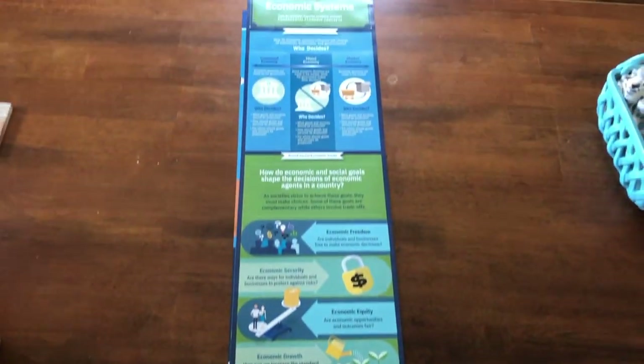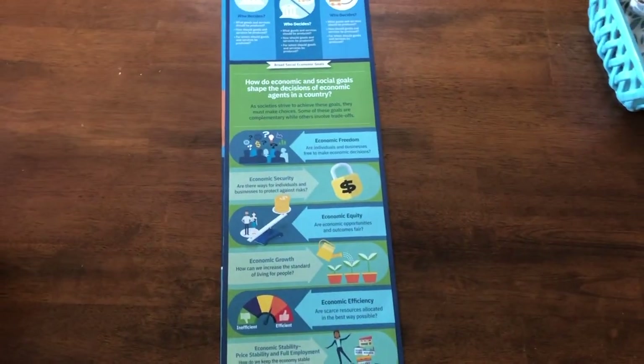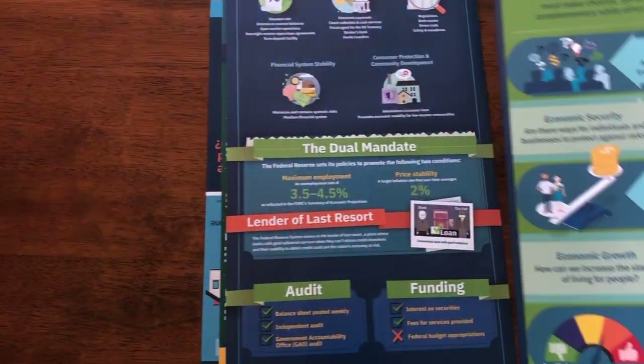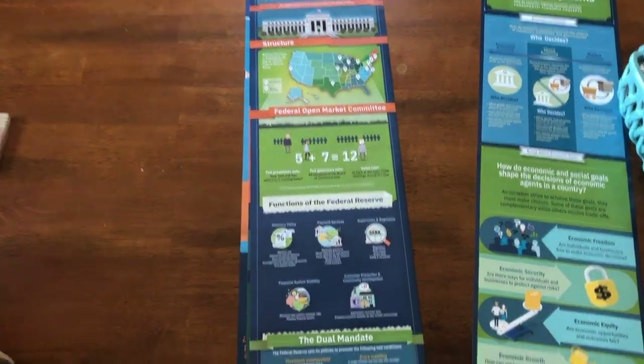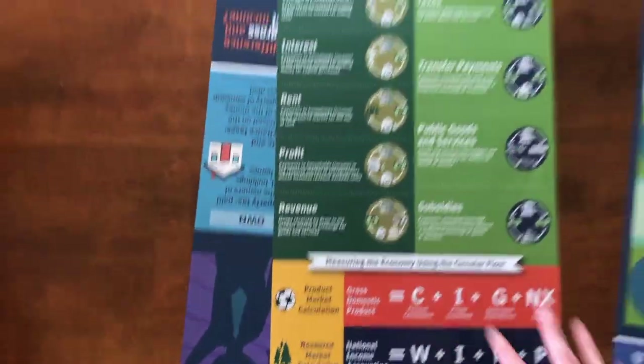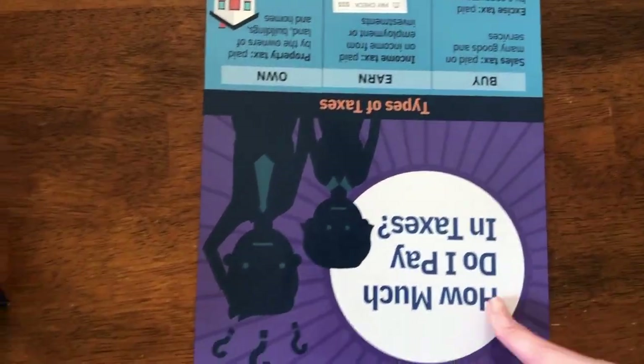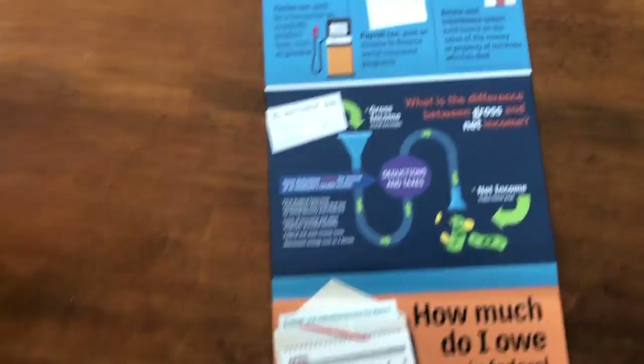The next one is a giant infographic. It goes the entire width of my dining room table — I'm actually standing on a chair to show you. This is from the Fed Reserve in Georgia. I think these will be helpful to display so the kids have infographics to look at when we're learning. This one is all about taxes: 'How Much Do I Pay in Taxes?'